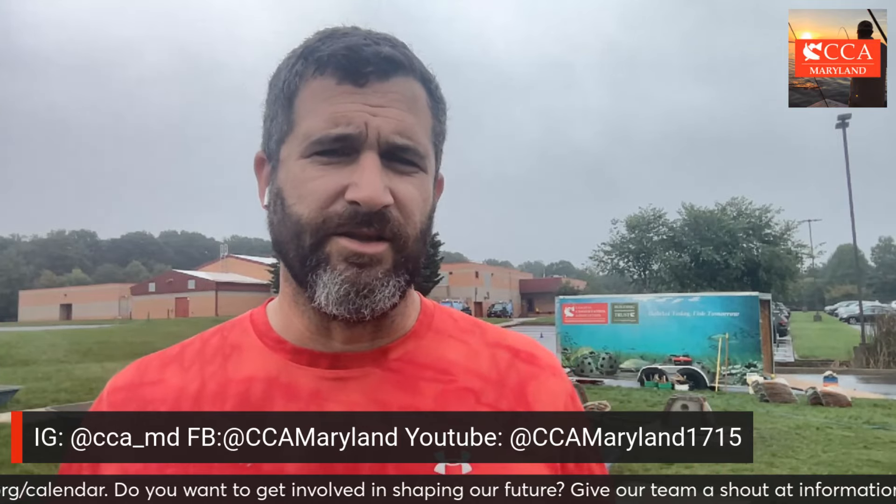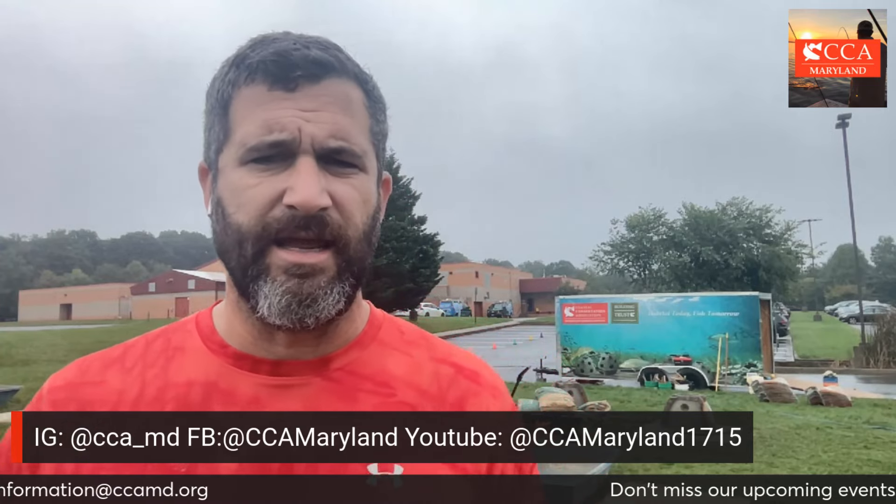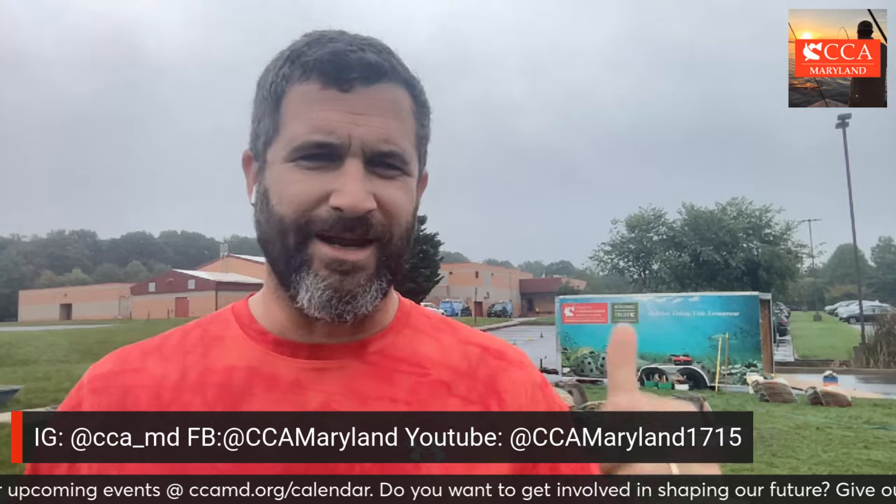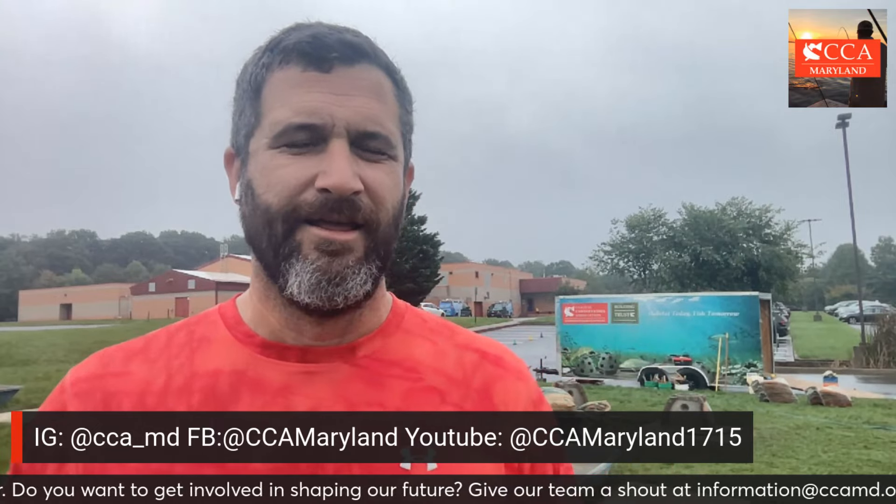We're firing on all cylinders here at CCA Maryland and CCA Virginia. If you want to get involved anywhere in the region, please reach out to me at information@CCAMD.org or david@CCAMD.org. Our entire team is always standing by to work with you — working together, we can be stronger and get more done. Thank you all who continue to support this work. We're going to get ready for this next round of kids to come out here and understand why their teamwork and hard work will make habitat better for the future. Habitat today equals fish tomorrow. Get involved, help out CCA, join, and I hope to see you at an upcoming event.